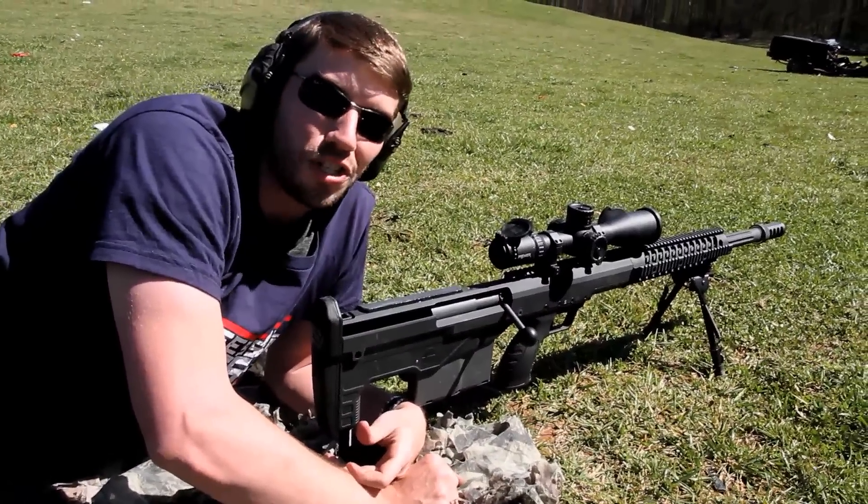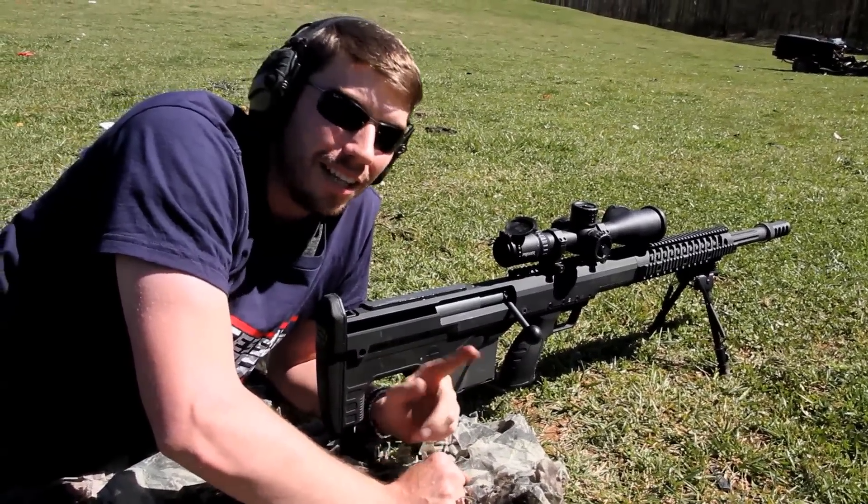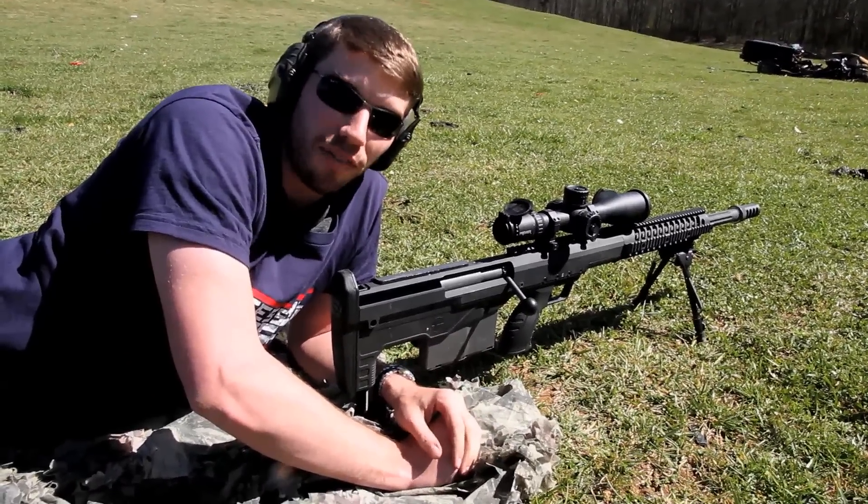Turns out, movies are bullshit, as usual. Let me show you what you have to do to really make this thing go off in a fireball.